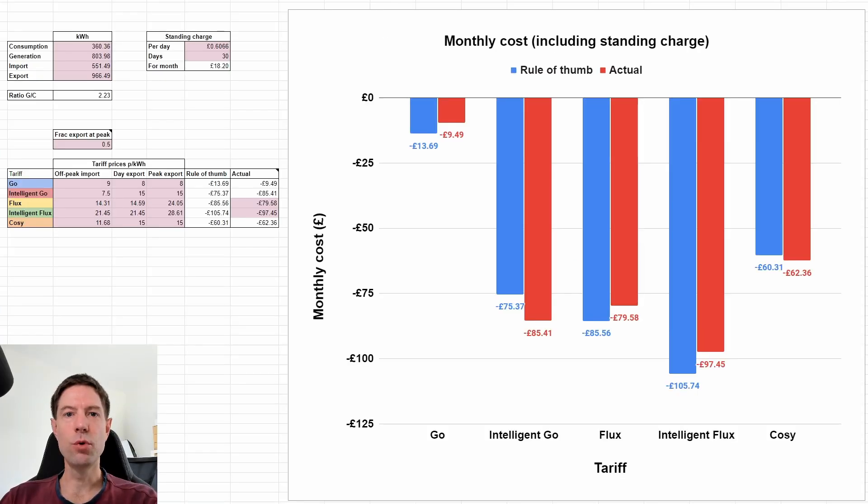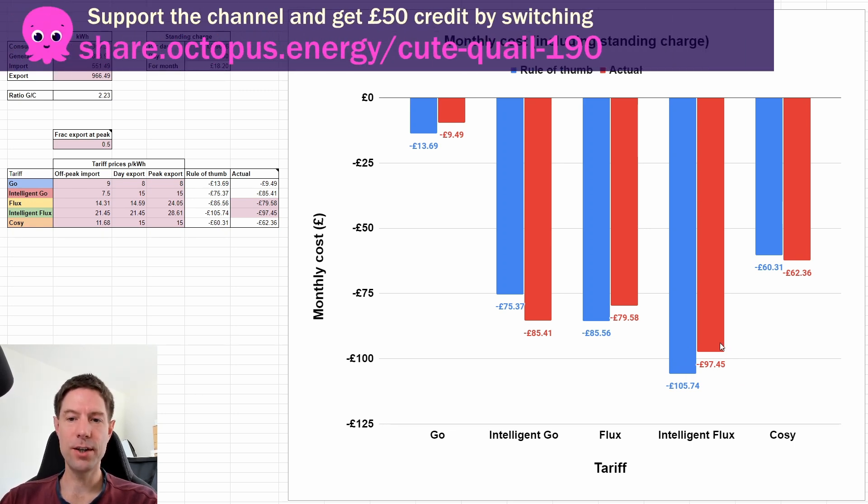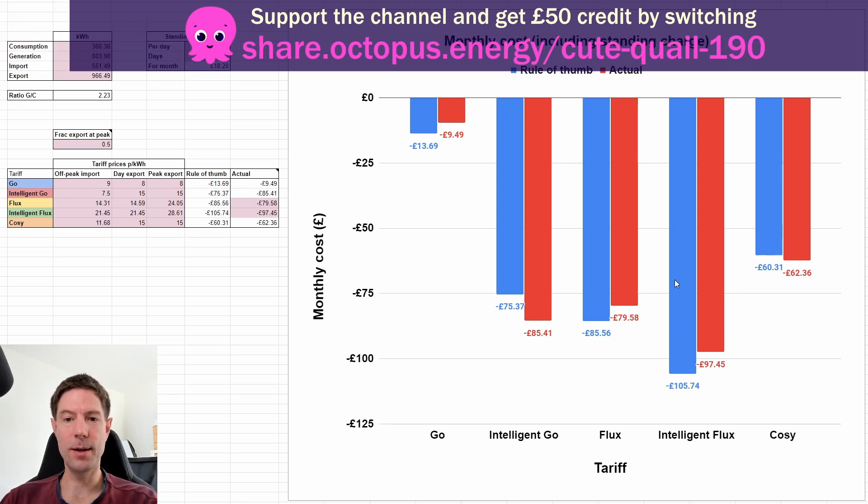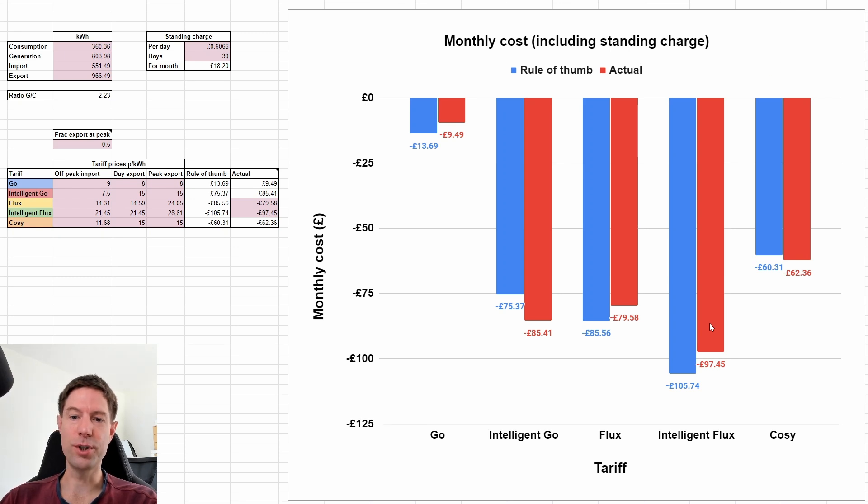So how's my rule of thumb working out? I estimated that Intelligent Flux would be the best tariff for us for most of the summer, and up until now I think I've been pretty spot on. In the blue bars, I was expecting to get about £105. What actually happened was I ended up with about £97 — not a million miles off, and still the best of the options. I'm pretty pleased with the choice; Intelligent Flux definitely gave us the best return.